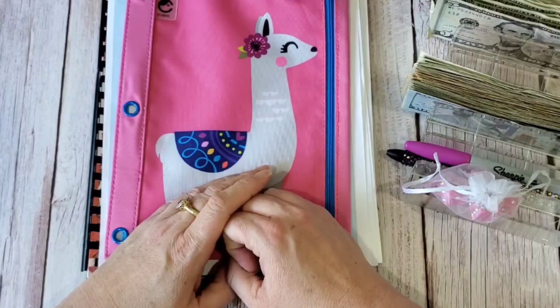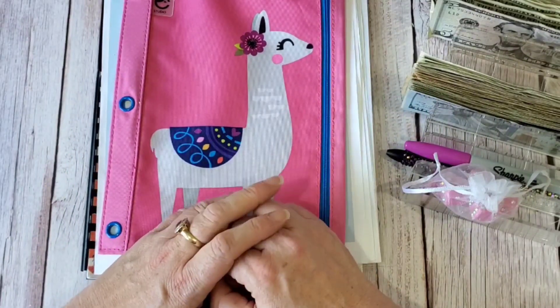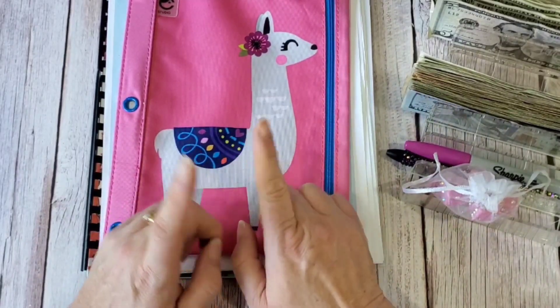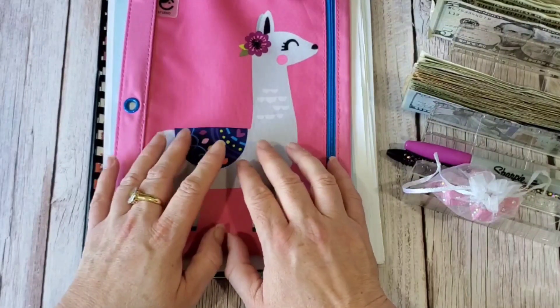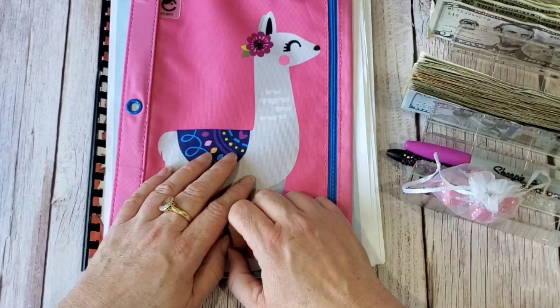Hi everyone, welcome or welcome back to my channel. This is Anne Marie from the Queen's Budget and we're here to do some saving challenges. I think we're going to be completing a few of them today.